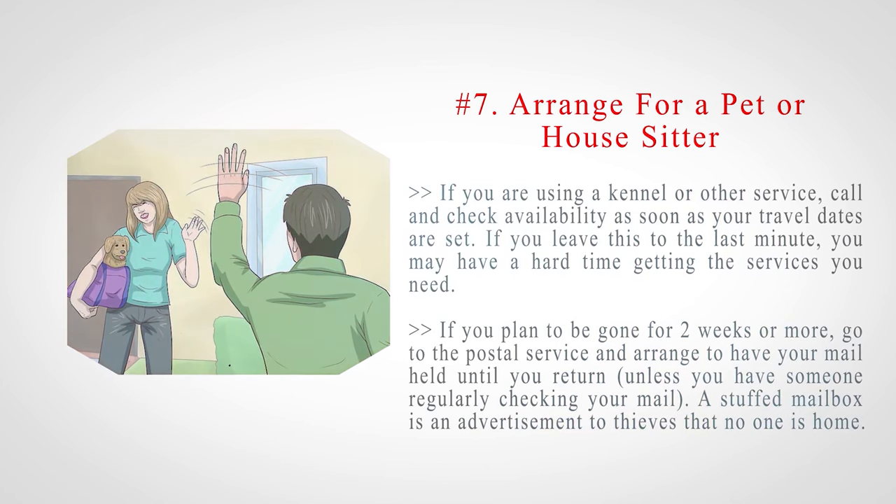If you plan to be gone for two weeks or more, go to the postal service and arrange to have your mail held until you return, unless you have someone regularly checking your mail. A stuffed mailbox is an advertisement to thieves that no one is home.